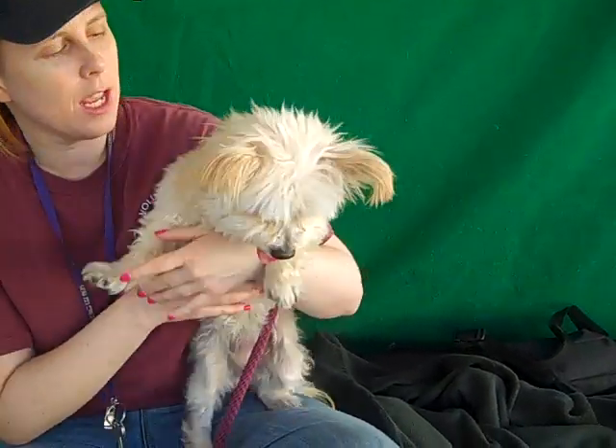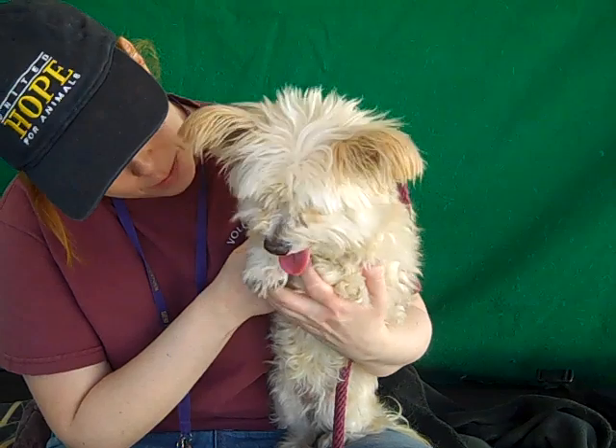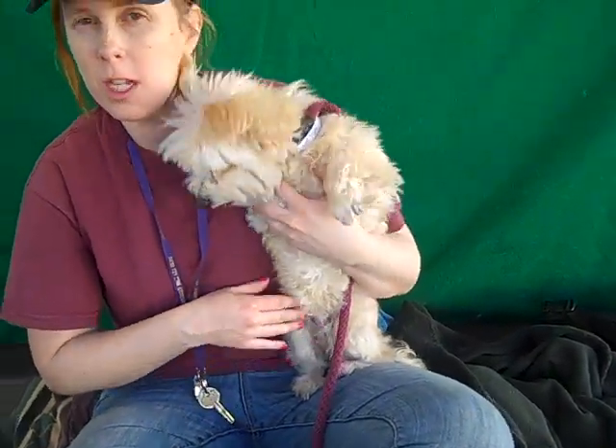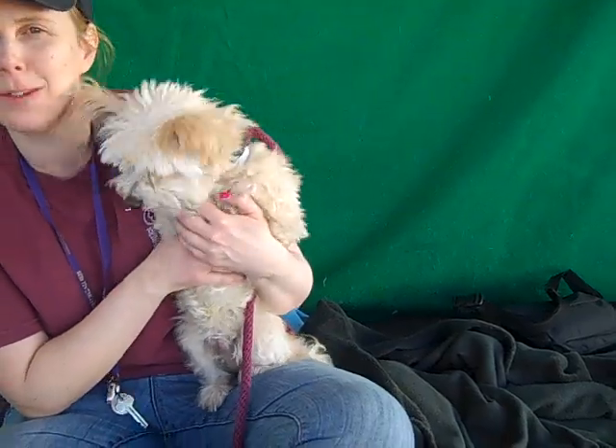I think she's probably got some Yorkie in there in addition to the Maltese. The veterinarians here have noticed that she does have a small mammary tumor that's not causing her any pain, but it will need to be checked out. This is Lulu and she's pretty awesome. She is great — I love those ears!